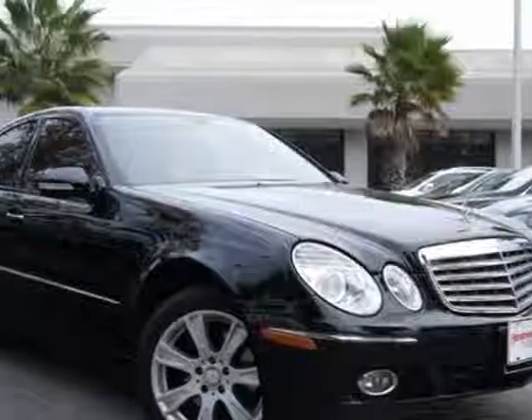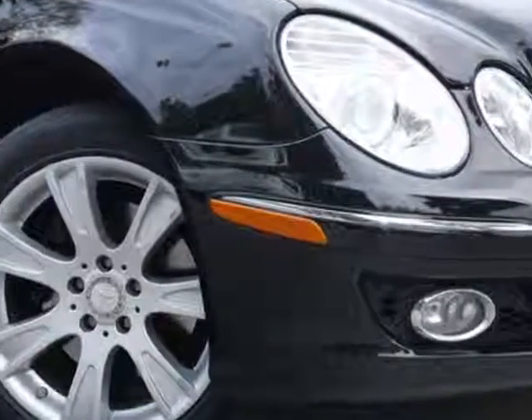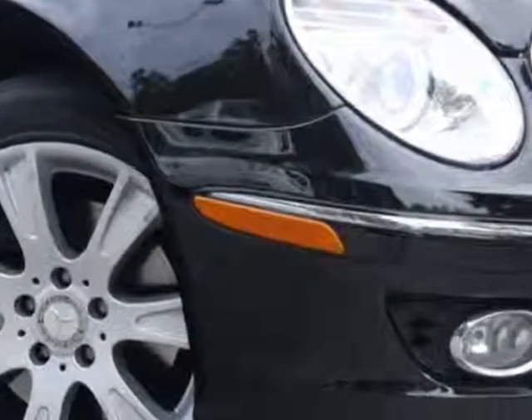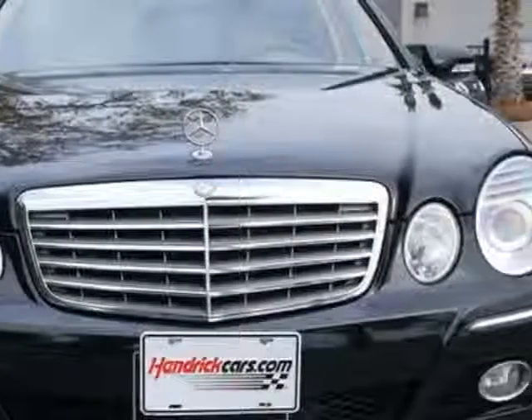Check out this 2009 Mercedes-Benz E-Class. This E-Class has just under 59,500 miles. For your protection, a warranty is available for this vehicle.